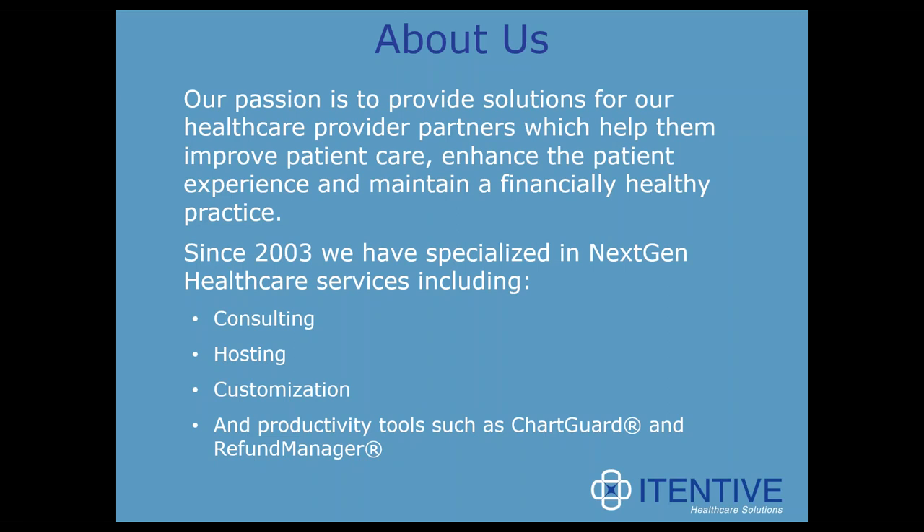We're good at getting data into, out of, around, and through NextGen. Our goal is to make delighted clients by helping them get the absolute most out of their NextGen software investment. We're passionate about providing solutions for our healthcare provider partners, which in turn help them to improve patient care, enhance the patient experience, and maintain a financially healthy practice.